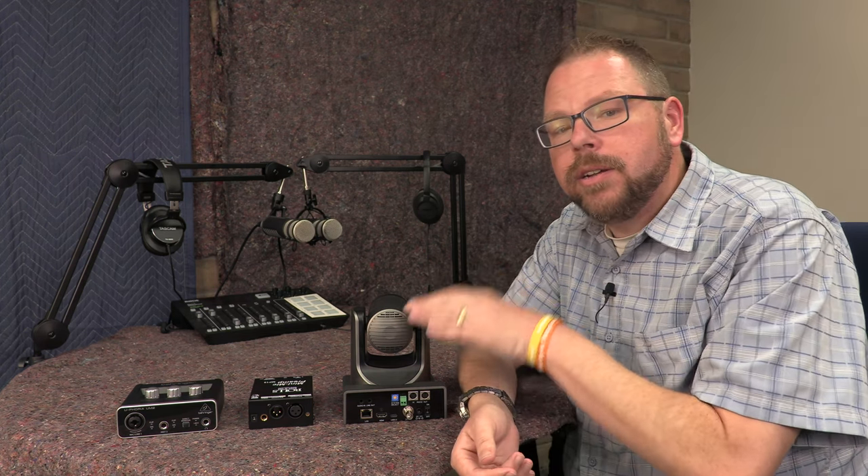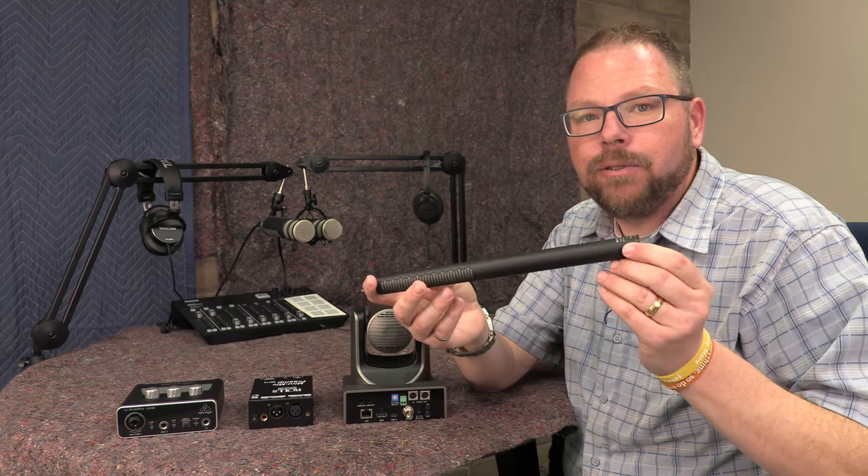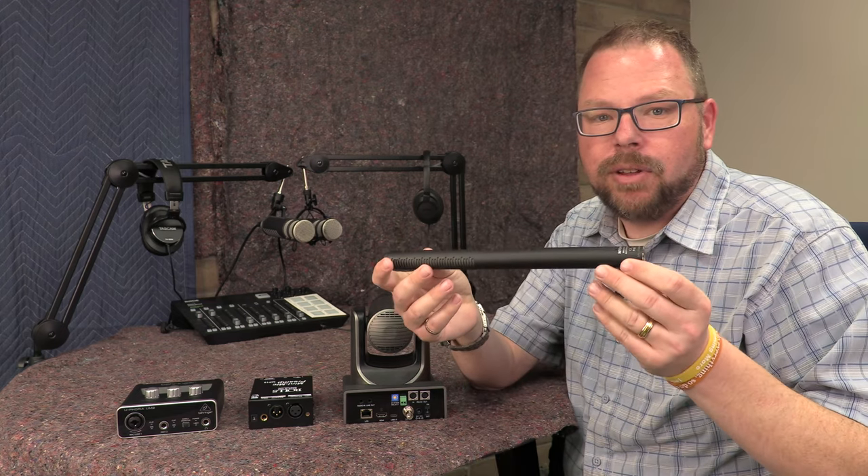There's an important difference though. Nearly all these cameras are set up to receive a line level input. There are two different standards — or really two different signal volumes — that audio can come through at: line level and mic level. What comes out of a microphone itself is mic level output.